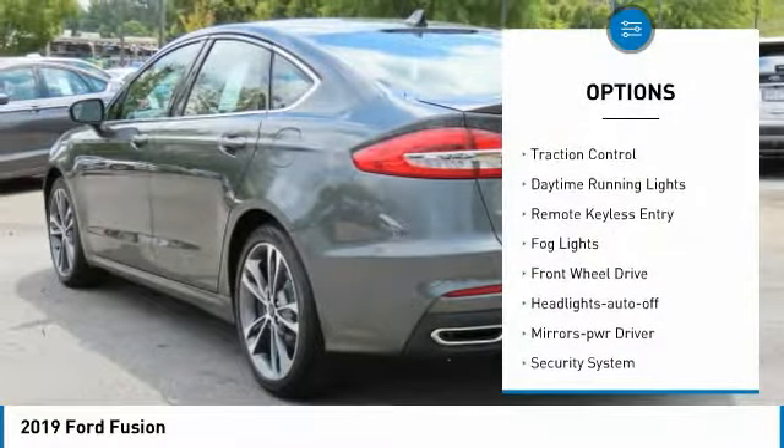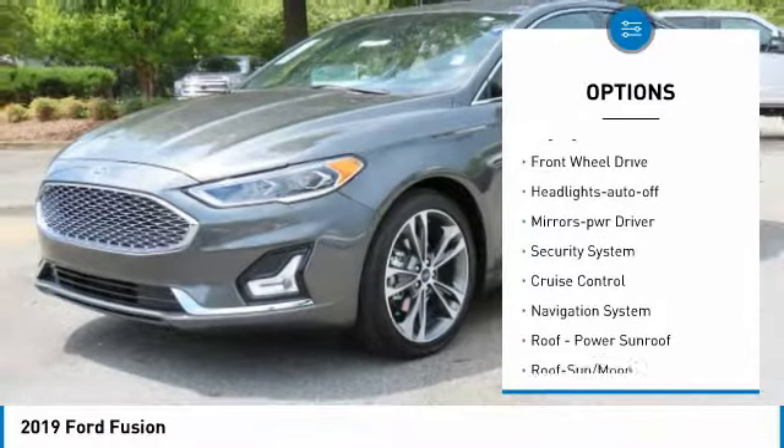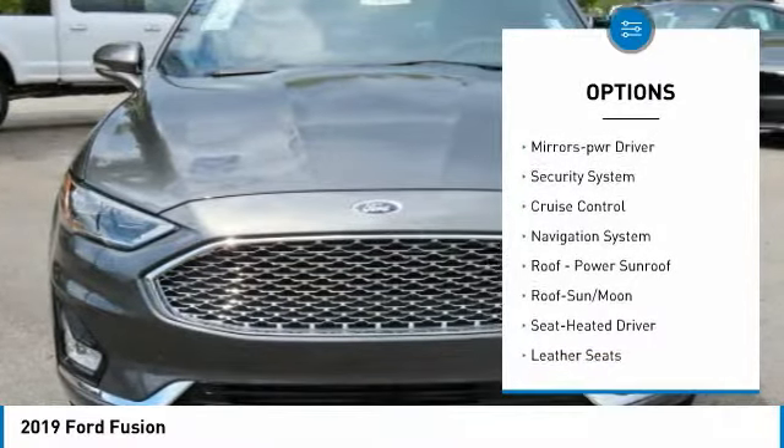Heated side mirrors. Traction control. Daytime running lights. We love keyless entry. Vogue lights.